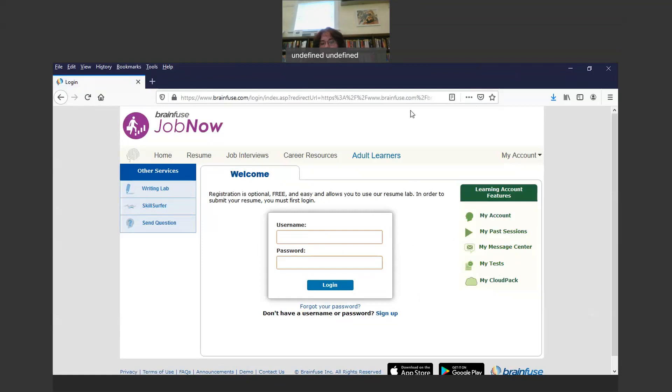If you log into JobNow from any computer — whether from your home computer or a friend's computer — as long as you're on the internet, you'll be able to access your documents if you save them within JobNow. That's what having the account allows you to do. In order to use the Resume Lab, they ask you to register in JobNow.